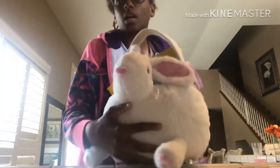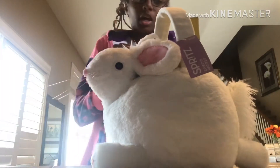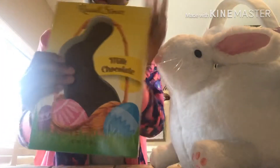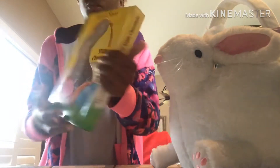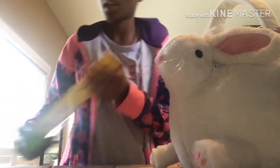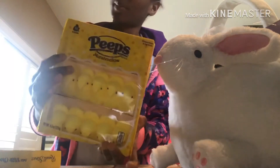So in this basket — this is what it looks like, it's really big — we're gonna see what we got. This is the basket and it looks like a bunny; we can use it to collect our eggs in a minute. So let's see what we got in here. We got a chocolate bunny — milk chocolate, because that's what I wanted. And some Peeps! I've never tried these before but I think I'll like them. They're marshmallow jelly beans.